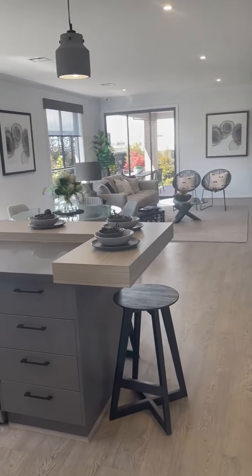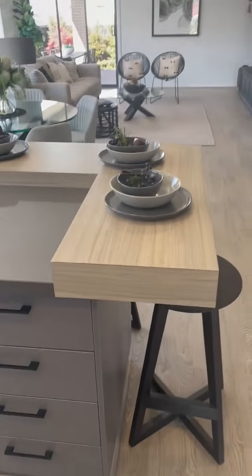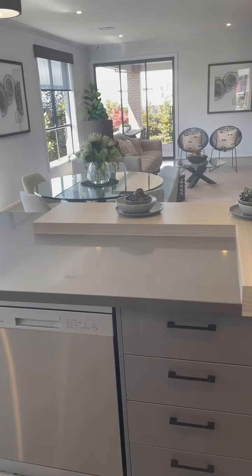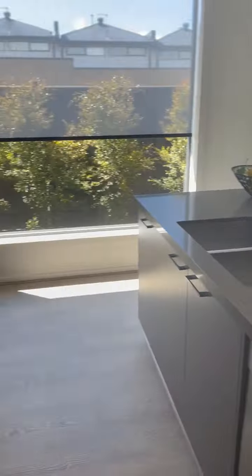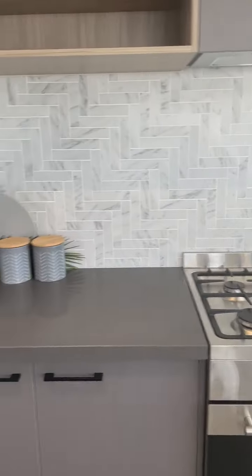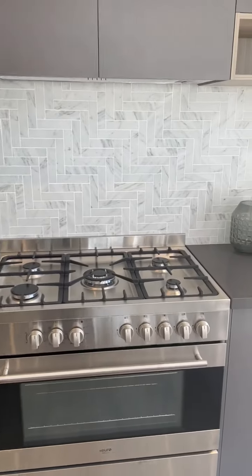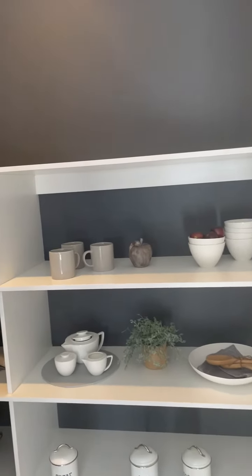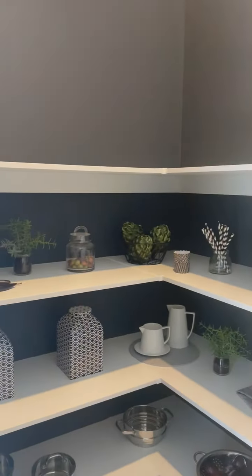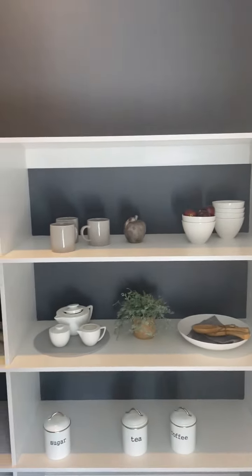Now we've got the kitchen living area. We've upgraded the cabinetry to have a different look with the servery, and we've got 40mm stone. Pretty much this kitchen, except for the alcoves, is standard with the appliances shown here. We have a walk-in pantry — to add a little wow factor, we've painted the internal walls a darker color and it really pops.